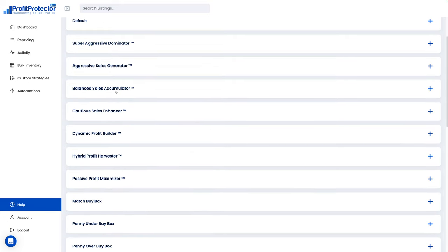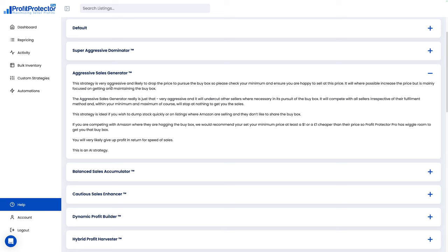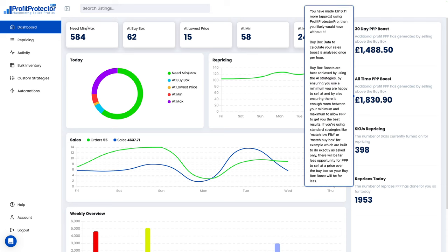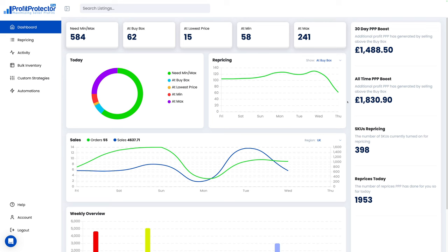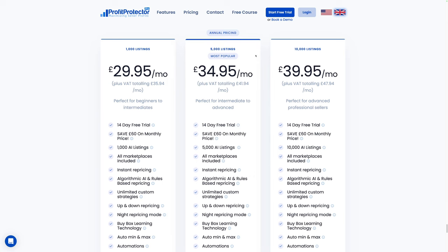Before the next step, I want to mention my sponsor Profit Protector Pro. If you're going into a new category, you want to make sure your repricer is on point, and there's no better repricer on Amazon than Profit Protector Pro. It has smart algorithmic strategies — around nine or ten — that you can select for each listing, whether you want to maximize sales, maximize profit, clear stock, or other goals. These use AI and machine learning to optimize toward your goal for each listing.